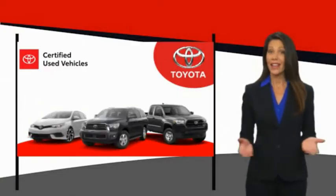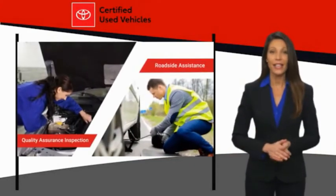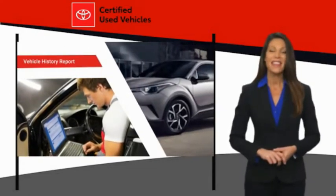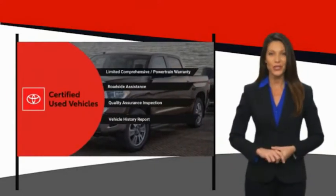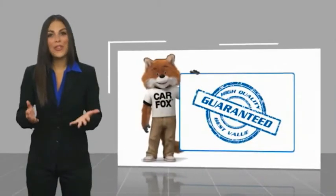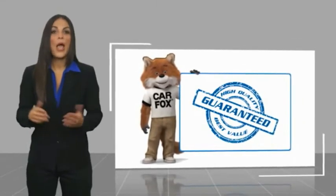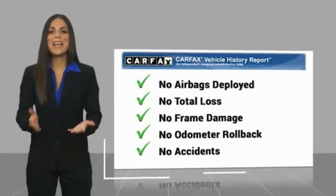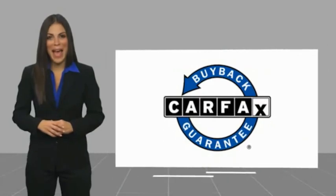We know that the idea of buying a used Toyota is attractive to you. After all, getting a high-quality, low-mileage Toyota at a great price is a smart move. That's why we created the Toyota Certified Used Program — it's the smart choice. Here's another high-quality vehicle with a Carfax Vehicle History Report. Be sure to find a complimentary copy of this report online or contact the dealership. This vehicle qualifies for the Carfax Buy Back Guarantee.